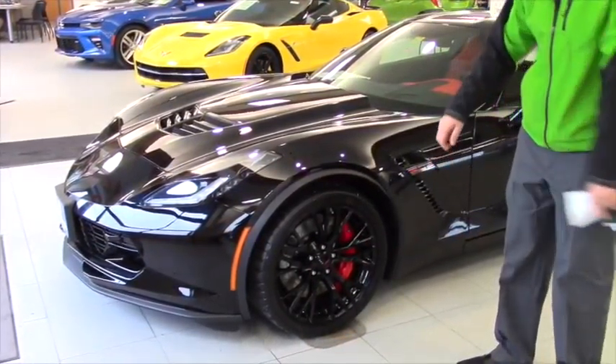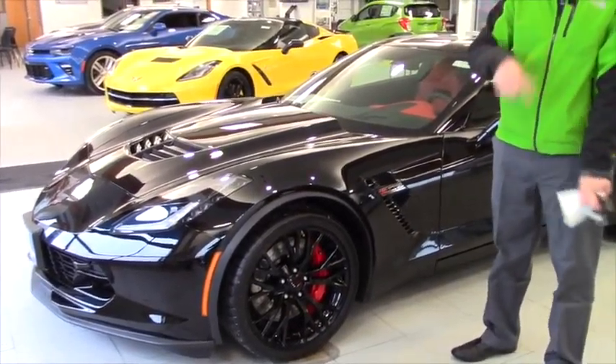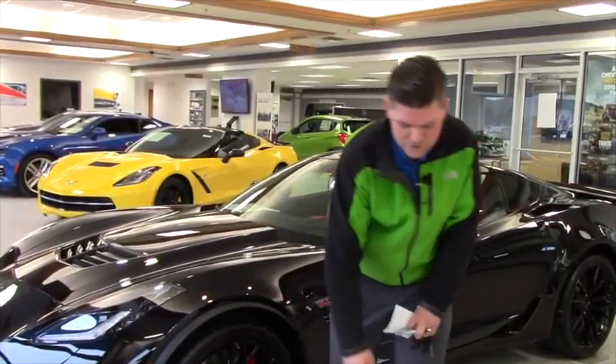You got the yellow brake — excuse me, the red brake calipers. 460 horsepower, and that's before the Z06, so you're getting a little over 600 horsepower in this car, which is great.